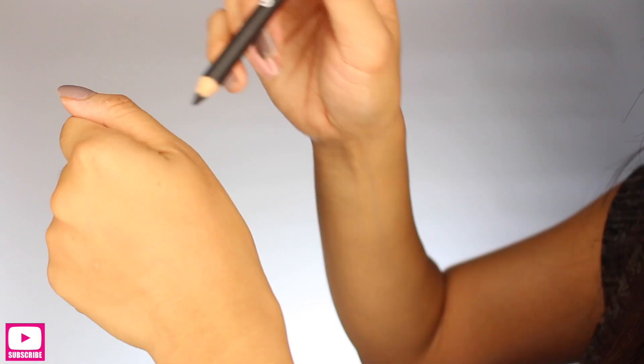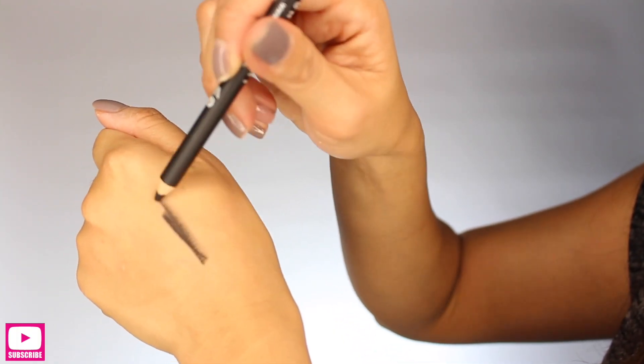The next one is from the brand Lord & Berry. This is an eyeliner and shadow pencil in the color dark black. You guys can never go wrong with a dark black eyeliner pencil. This is another full-size product which retails for $18.